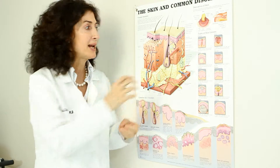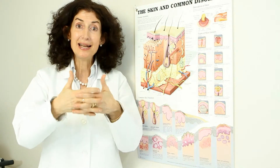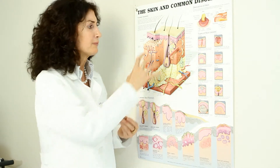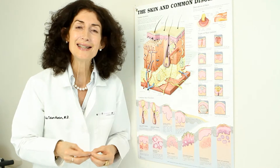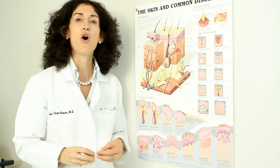They help peel off the brown spots, they help decrease the pore size, they heal the skin. So there's a variety of chemically correct, scientifically correct professional peels that you need to add on to your regimen that has been prescribed for your conditions to solve your problems.